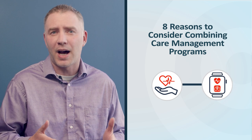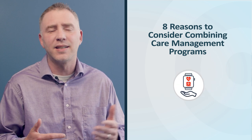Combining care management programs like chronic care management, remote patient monitoring, and behavioral health integration can offer a comprehensive and holistic approach to care, especially for those with complex health needs. In this video, we'll discuss eight reasons why care management services should be combined to benefit both patients and providers.